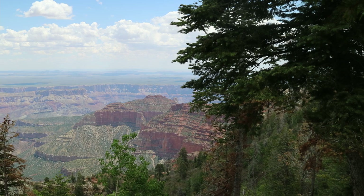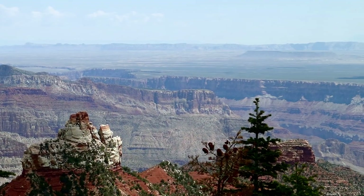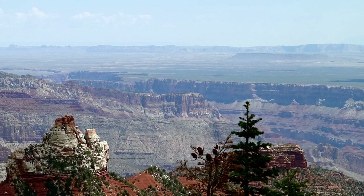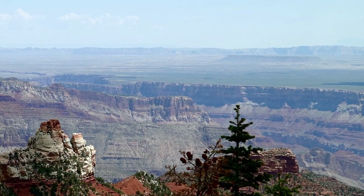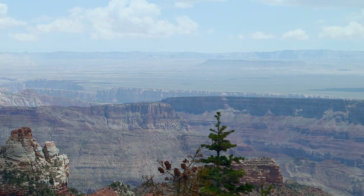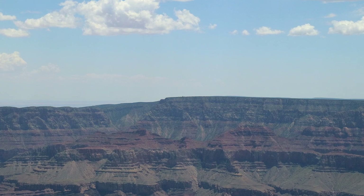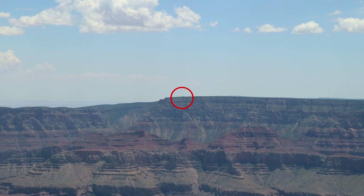There's also the added bonus that there are trees here. You really do find out that the North Rim is higher than the South Rim — depending on where you are, you can look down onto the South Rim. The watchtower that we climbed up yesterday on the South Rim, I think that's it right there in the center.